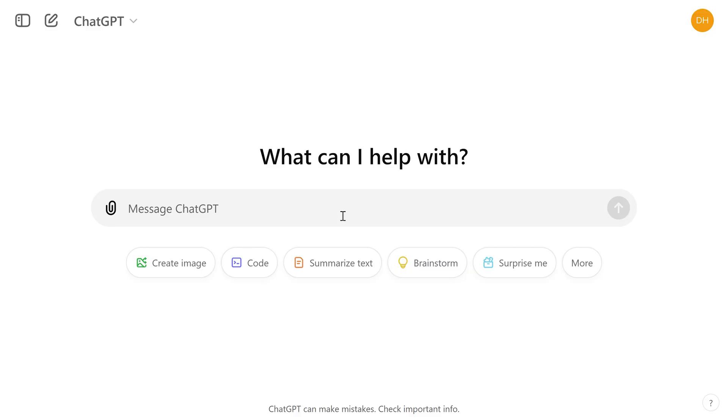First of all, prompt engineering. This is the crucial skill that technical writers must learn. Prompt engineering involves crafting clear, concise instructions to get the desired outcome.